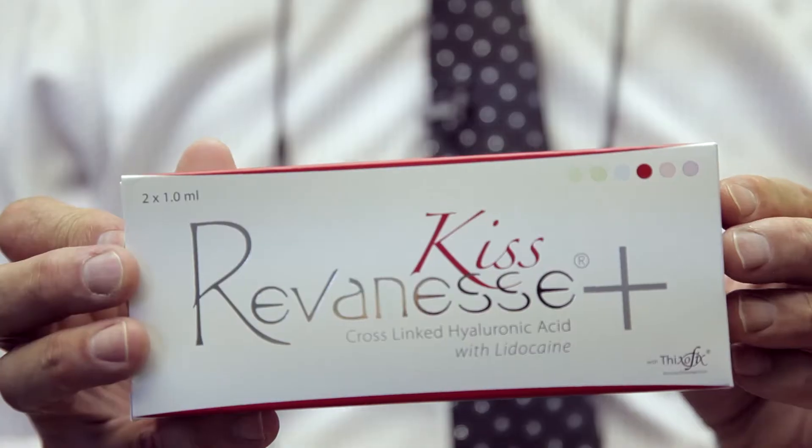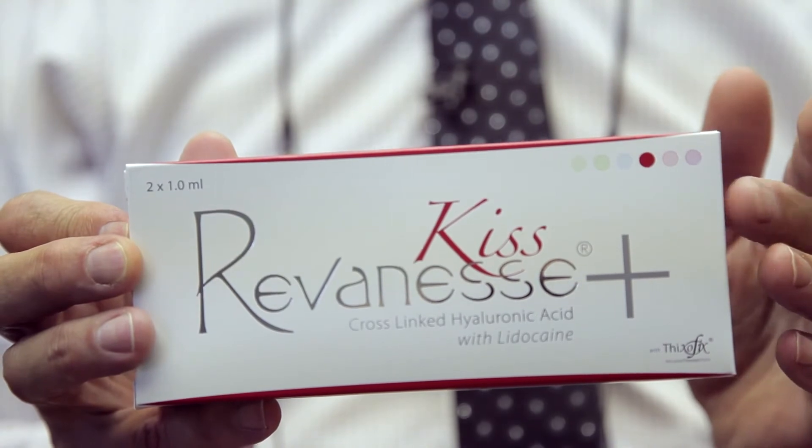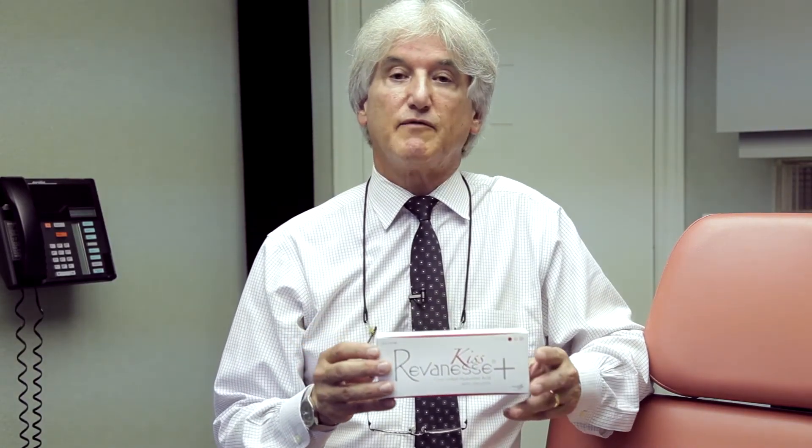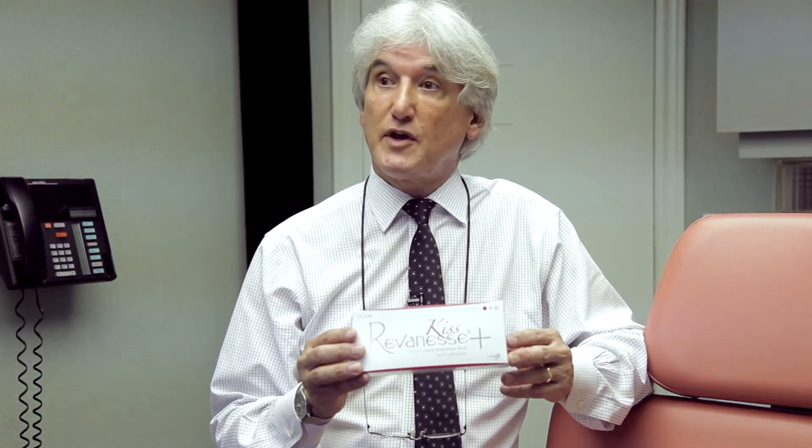The next product I want to show you is KISS Reveness. KISS is made for the lips. It's a very low viscosity product — it doesn't cause a great deal of swelling, and doesn't cause lumpiness or bumpiness in the lips. It's an ideal product, especially formulated for use in the lips.